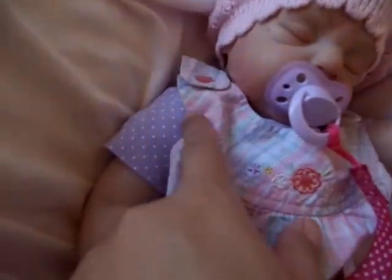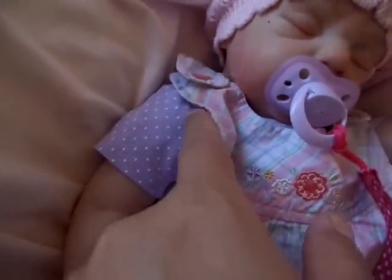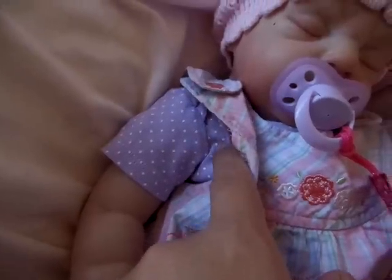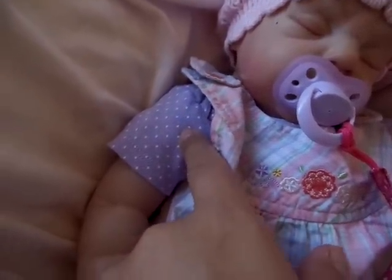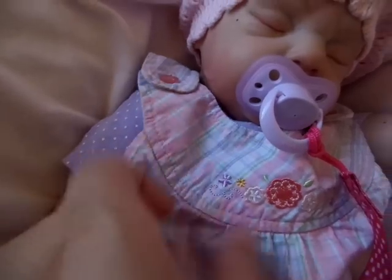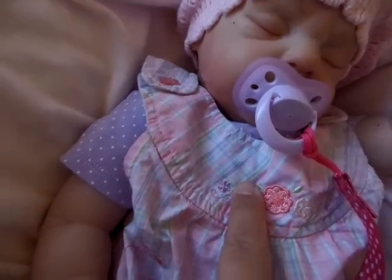And then this little onesie is this pretty lavender with polka dots. And this used to be my niece's, and of course she's grown out of it. I think she probably only wore it once. And my sister gave it to me, and I paired it with this outfit because this one didn't come with the onesie when I bought it.